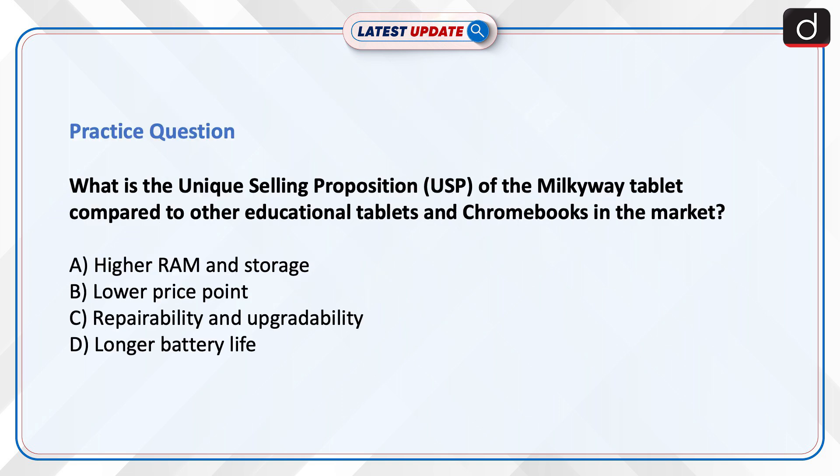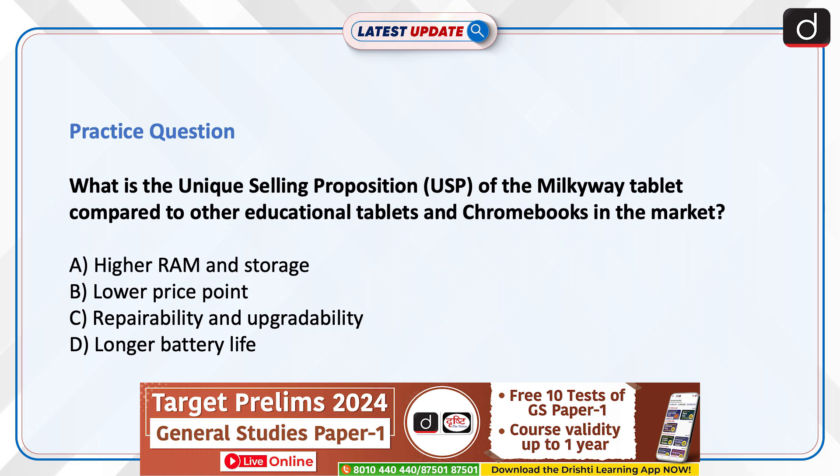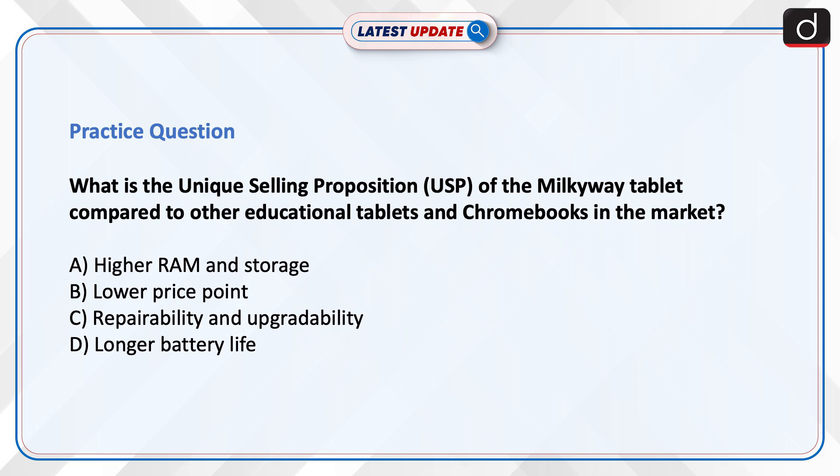Now it's time to test your knowledge. The question is: what is the unique selling proposition of the Milky Way tablet compared to other educational tablets and Chromebooks in the market? Higher RAM and storage? Lower price point? Repairability and upgradability? Or longer battery life? Send your answer in the comment section.